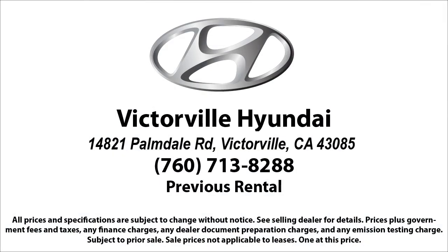Victorville Hyundai is located at 14821 Palmdale Road in Victorville. We'll see you next time.